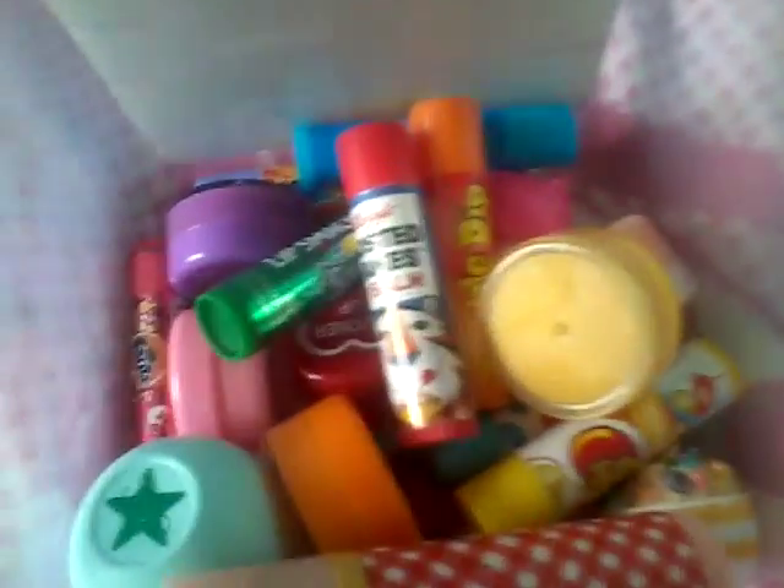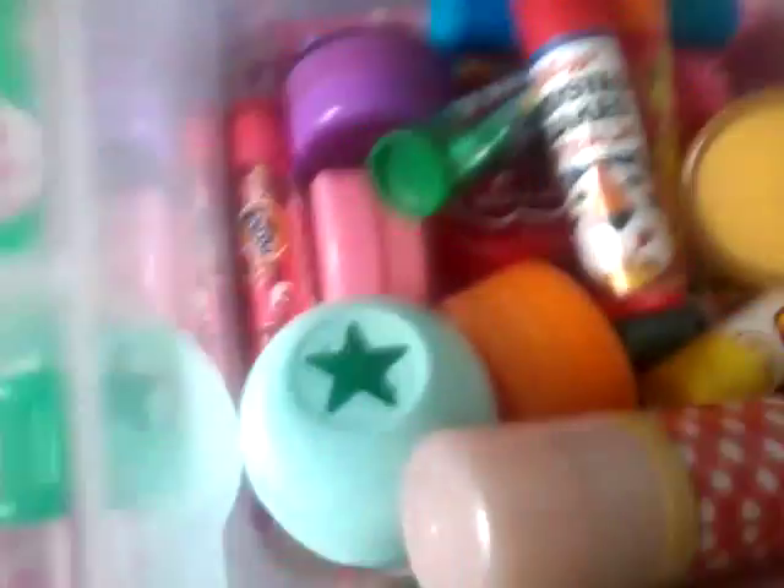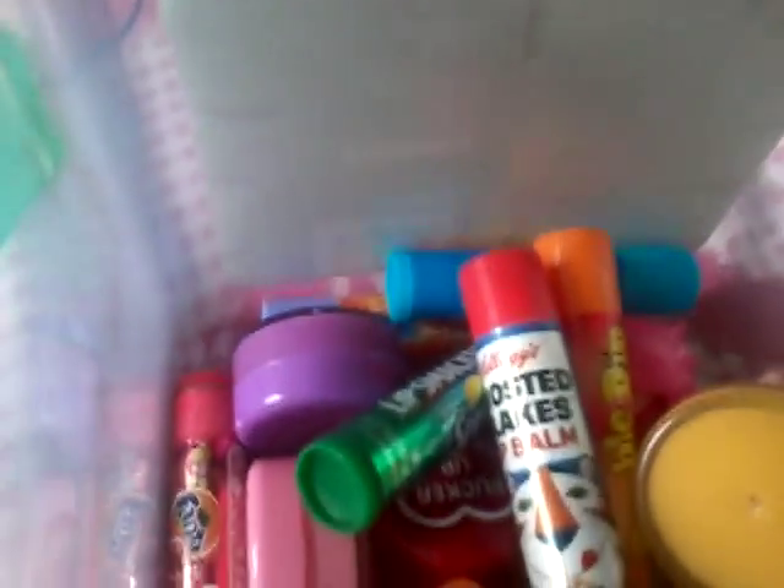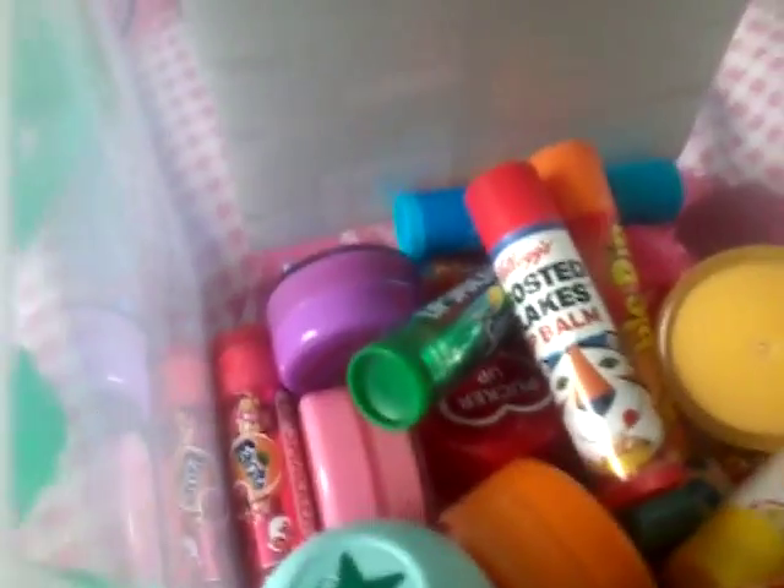So that's it for my massive lip balm haul! Please leave a like if you enjoyed and please be sure to subscribe to join the Simon Potato Powers today. I will see you guys later, bye!